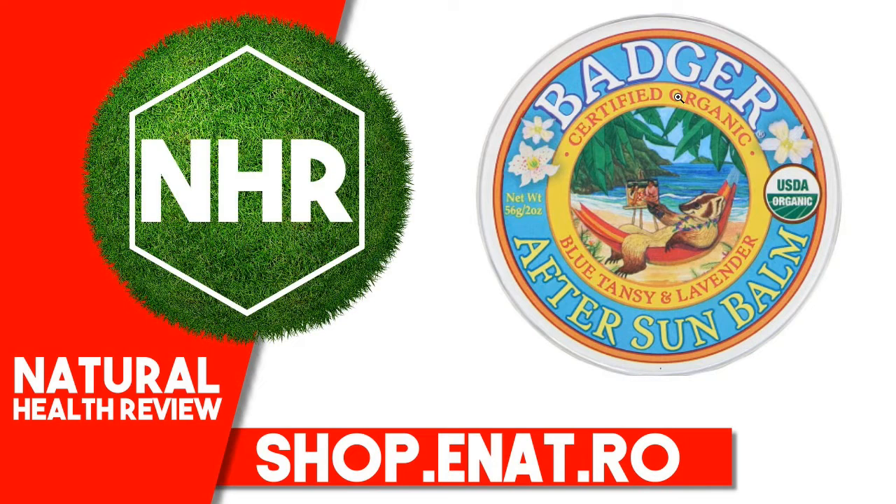Lavandula angustifolia (lavender) flower oil, Hippophae rhamnoides (sea buckthorn) fruit extract, Tanacetum annum (tansy) flower oil, Citrus aurantifolia (lime) peel oil, Citrus aurantium dulcis (orange) peel oil, Cananga odorata (ylang ylang) flower oil.